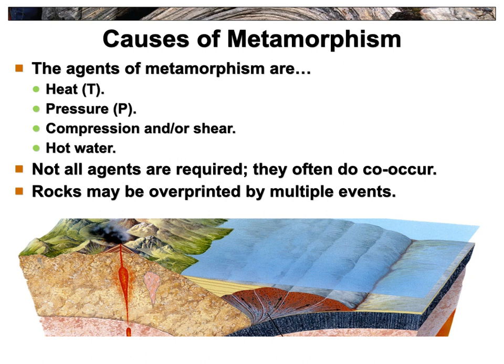So what can cause metamorphism? Here are the big ones: heat, pressure, compression or shear forces, and hot water. Those are the four main agents of metamorphism — the next question on your paper. Jot down the four main agents. They could all occur at once, some of them could occur, or just one. It depends on what's happening with the rocks.